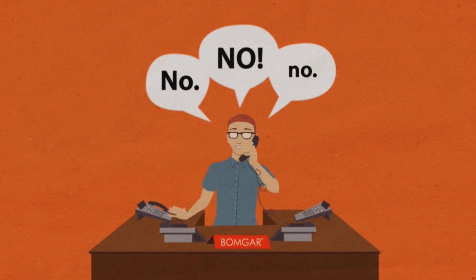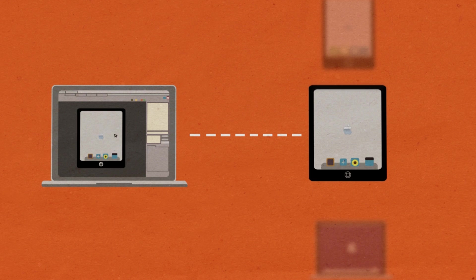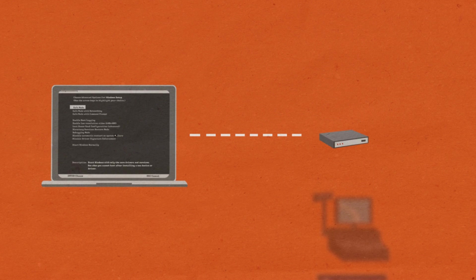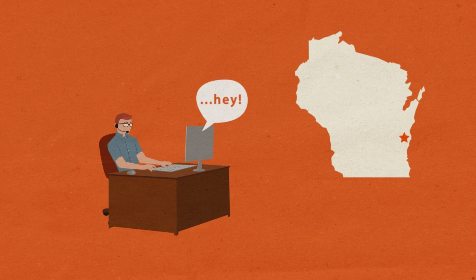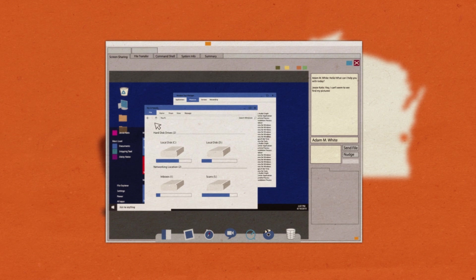But with BombGar, you can start saying yes. The BombGar Remote Support Solution enables you to remotely access and fix nearly any device, running any platform, located anywhere in the world. Access and fix an iPhone in Sydney while working on a laptop in London and configuring a server in Sheboygan. See the screen, control the mouse, and fix the system as if you were standing directly in front of it.